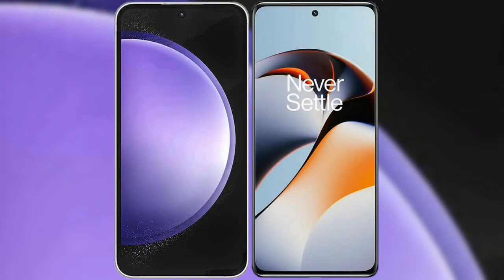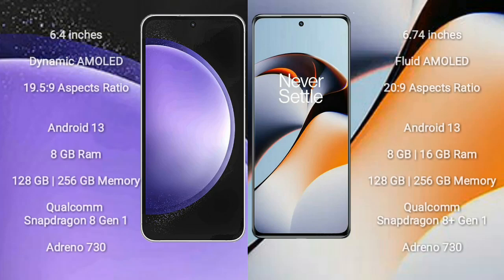I will compare the new Samsung Galaxy S23 FE with OnePlus 11R. Samsung Galaxy S23 FE comes with a 6.4-inch dynamic AMOLED display and aspect ratio 19.5:9. OnePlus 11R comes with a 6.74-inch flat AMOLED display and aspect ratio 20:9.